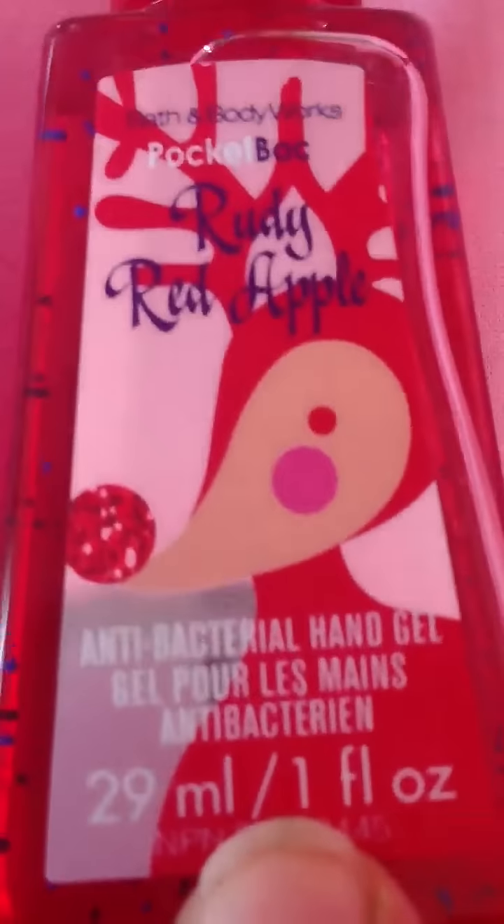I have Iced It and Gingerbread — this smells like gingerbreads. I have Rudy's Red Apple, and this smells like a lot of cinnamon. You can smell the cinnamon, but it's like a sour cinnamon. And I have Pear Tree, and this smells like pears.